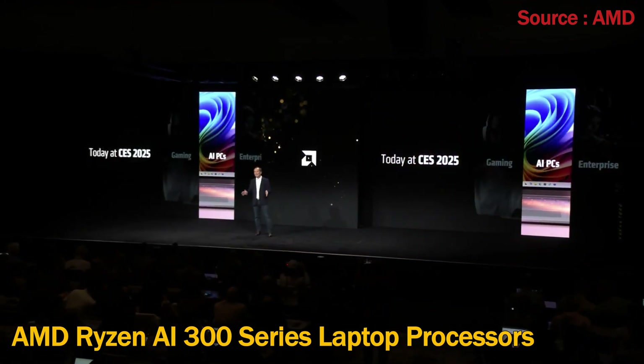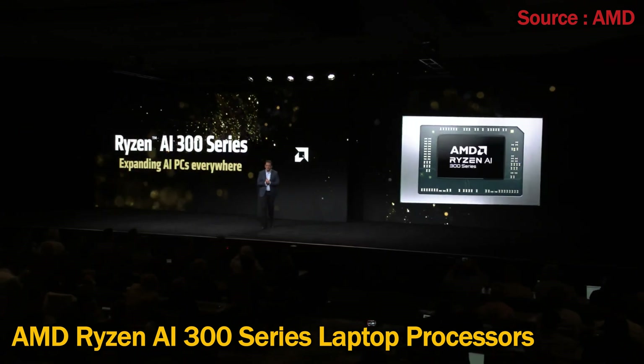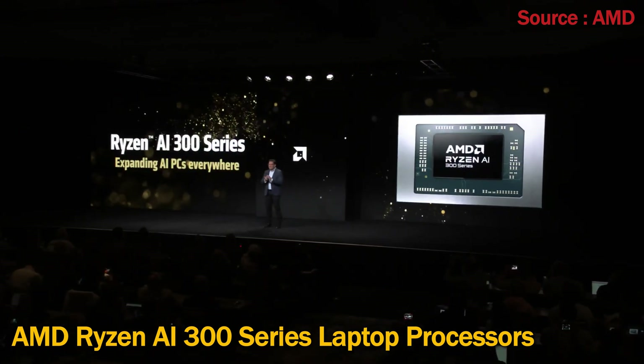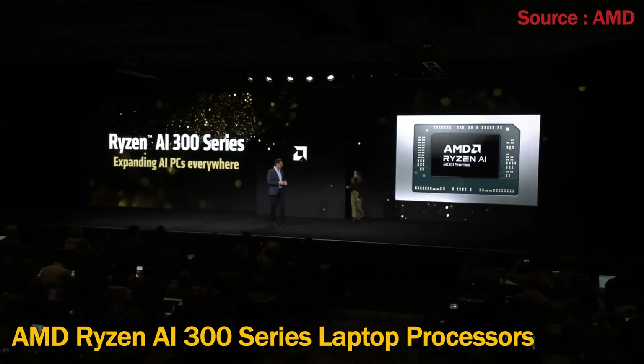Now let's shift gears to AI PCs. Today, I'm proud to announce that we're expanding our Ryzen AI PC capabilities into the high-performance space with Ryzen AI 7 N5 series processors.